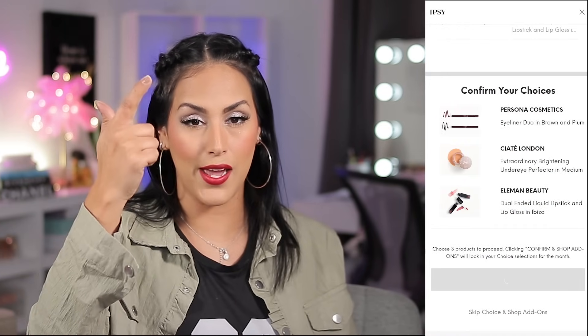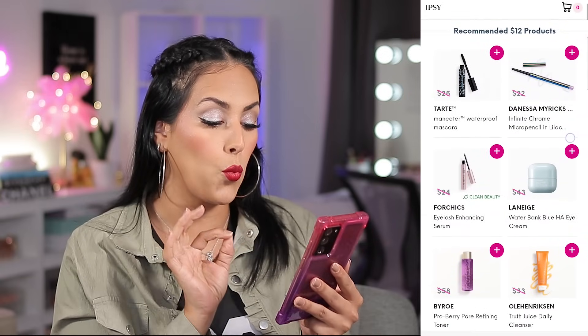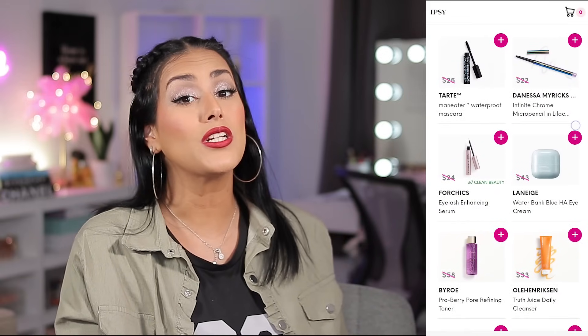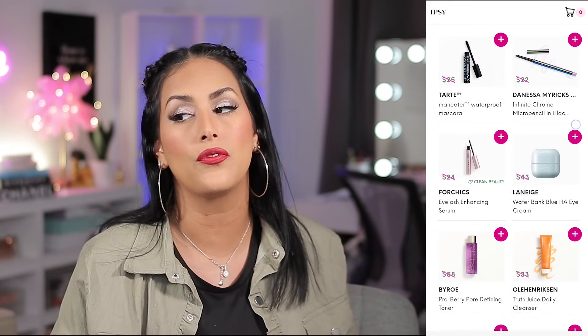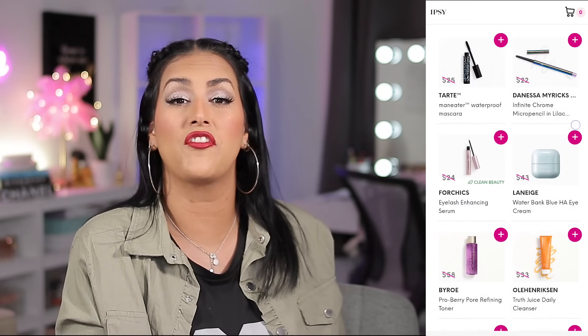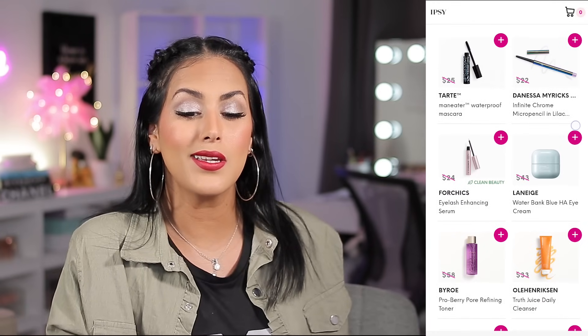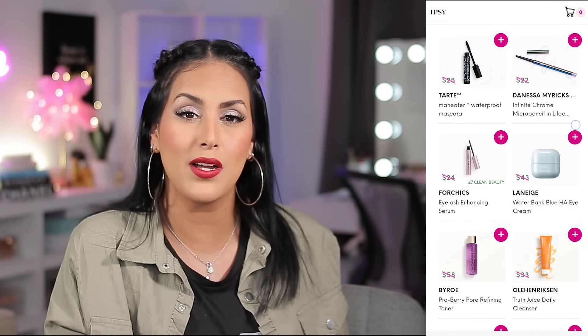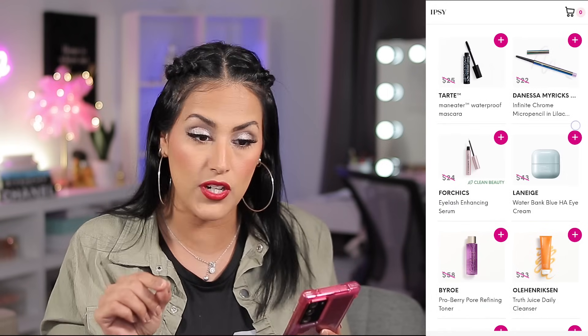So basically my box contains a primer, eye cream, eyeliners, an under eye brightening product, and a lippy — a really nice variation. But I need some sort of eyeshadow, so I went over to add-ons. For $12 they had the Tarte Man Eater Waterproof Mascara. That mascara is really, really good — I liked the original one — but I didn't snag it because it's waterproof and I have such a hard time removing waterproof from my eyes. I'll wait till I see the regular.